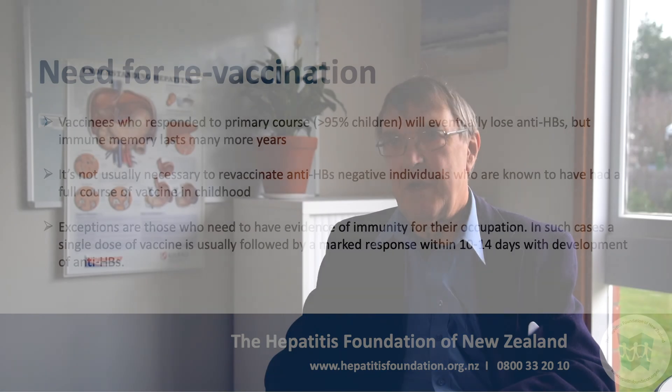To summarize, hepatitis B vaccine is a very safe and protective vaccine, and it should be given to all infants and to older individuals who are at risk of infection.